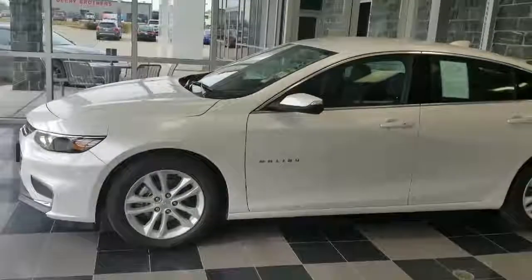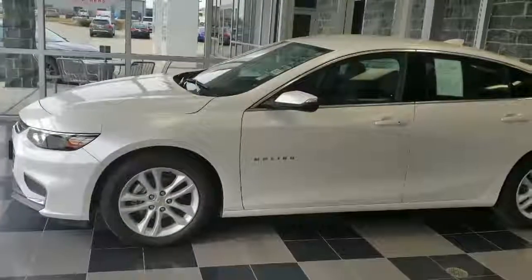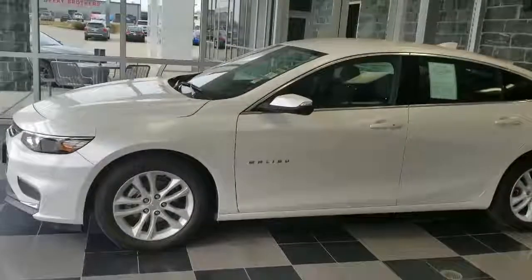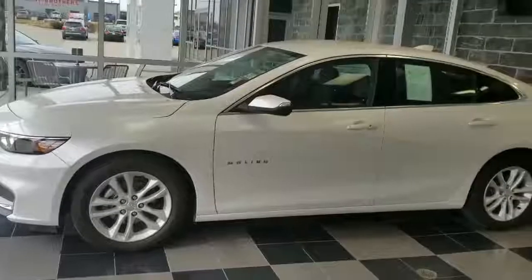If you want all the technology and comfort without all the price, come see me, Julia Box, here at Dairy Brothers, and let's take this Malibu for a test drive.